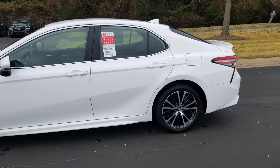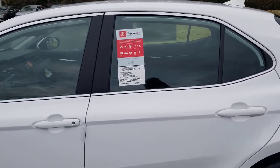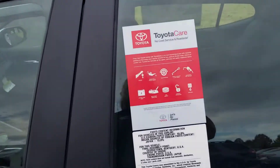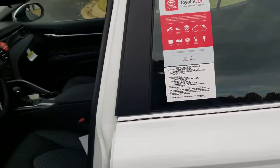This comes along with the two years, 25,000 miles Toyota Care and the roadside assistance. That's oil changes, tire rotations, fluids, lockout, tow — all that good stuff for free.